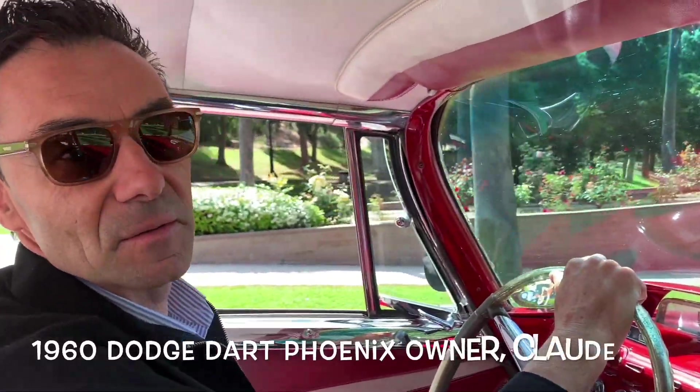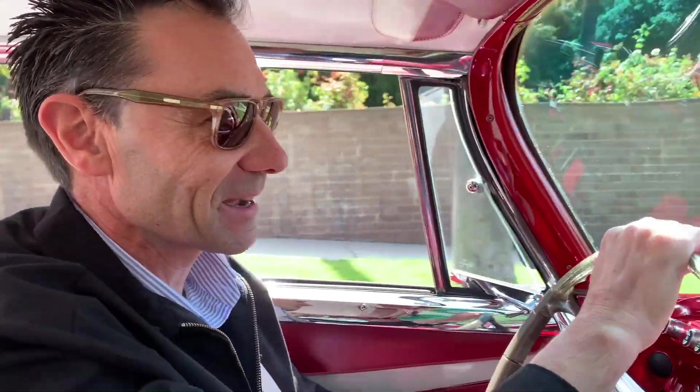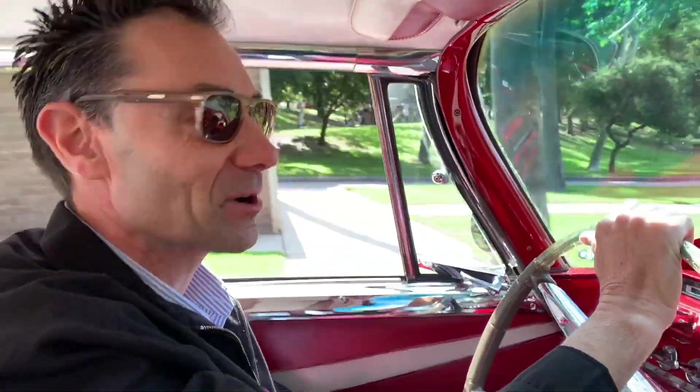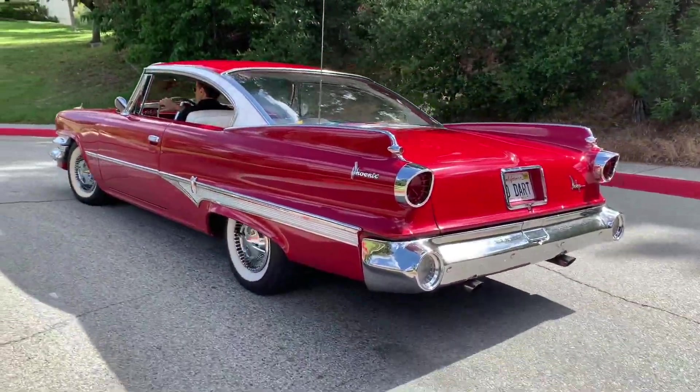Say hello to Claude — Bonjour — the owner. So Claude, you're French and you love American cars. I always love American cars, yes. That's the reason I made it in America, to drive more American cars. And how much are you loving the sound of that motor?